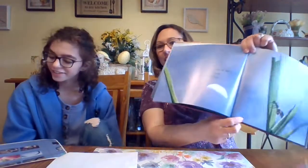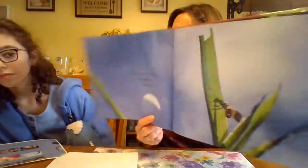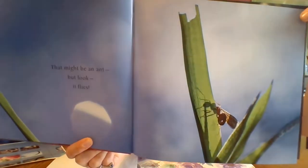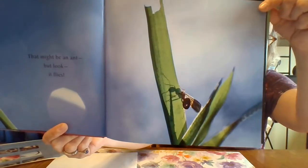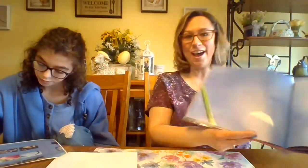That might be an ant, but look — it flies! Most ants do not fly, but each colony has one queen ant who is the mother of all the other ants in the colony. This is a winter ant queen and she can fly.